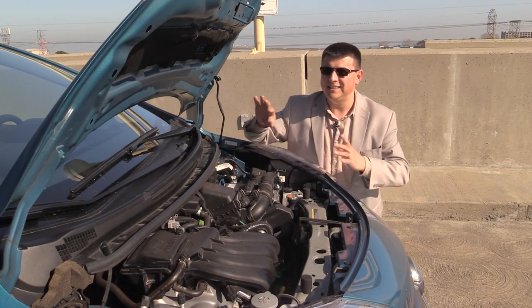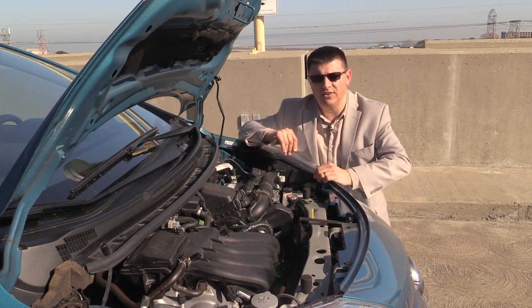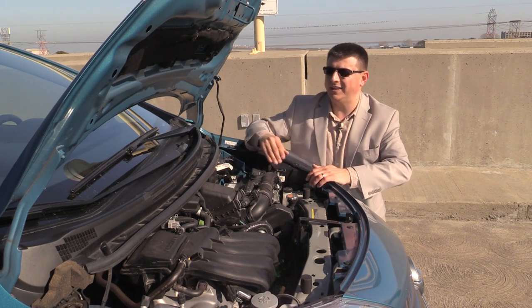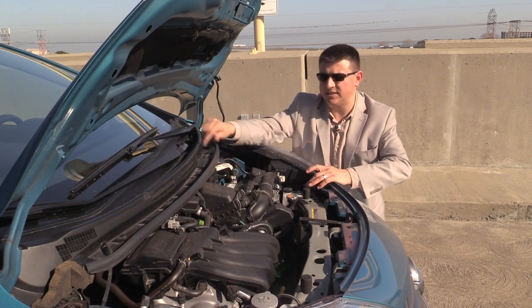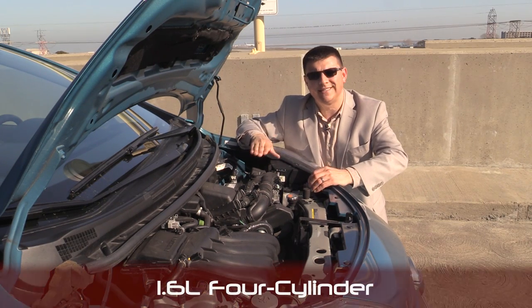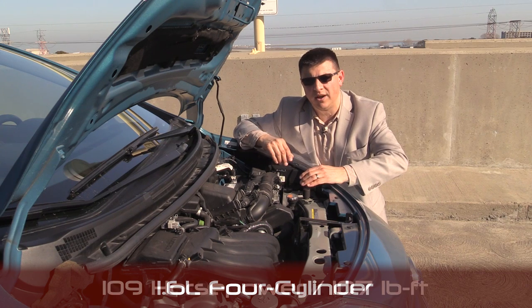When you pop the hood it's obvious that Nissan was prioritizing interior and cargo room rather than under-hood room. You can see the firewall is quite far back in the engine compartment, actually under the leading edge of the windshield as well as all this plastic trim and the windshield wipers. The only engine in the Note is a 1.6-liter 4-cylinder engine that produces 109 horsepower and 107 pound-feet of torque.